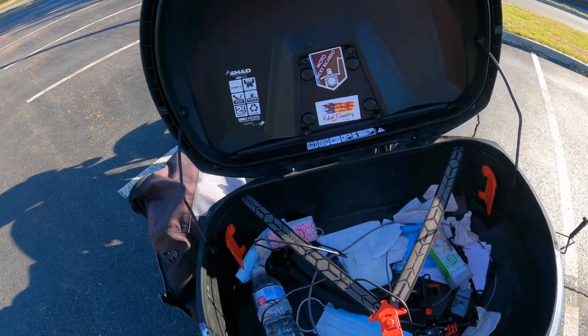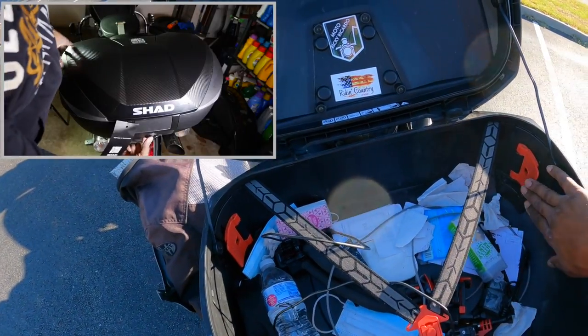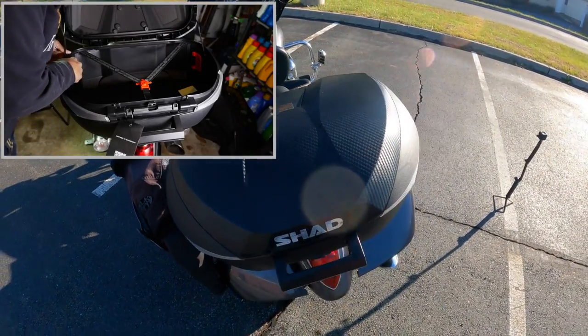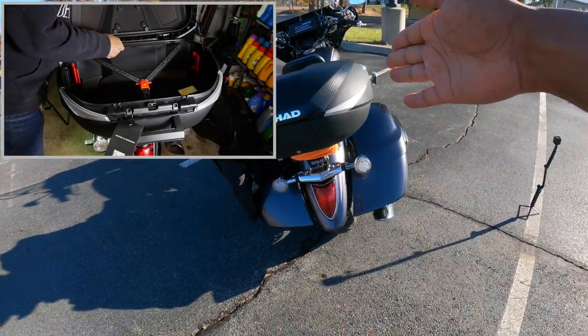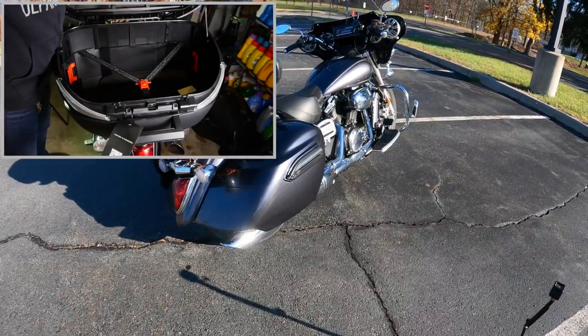I have the SHAD SH 58X top box — I did a couple videos on that. It's expandable to three levels. You can put the key in, remove it, and take the whole box into your room with you when you travel.